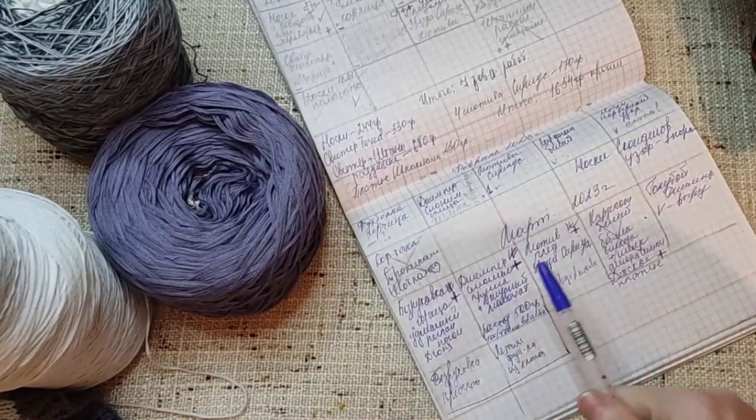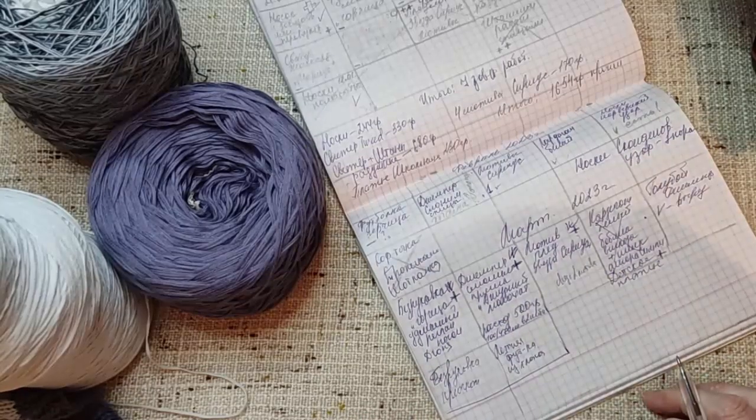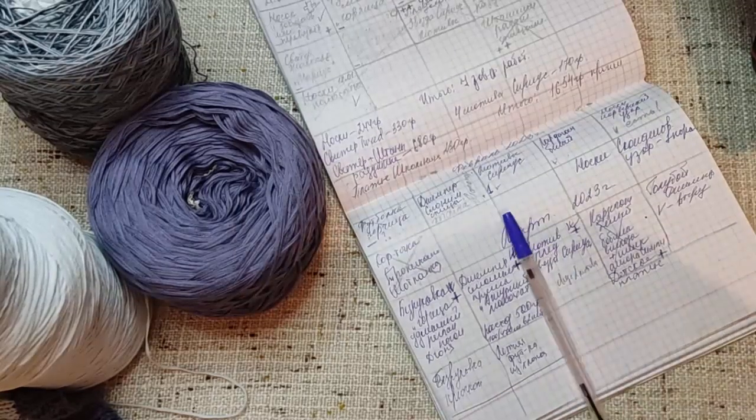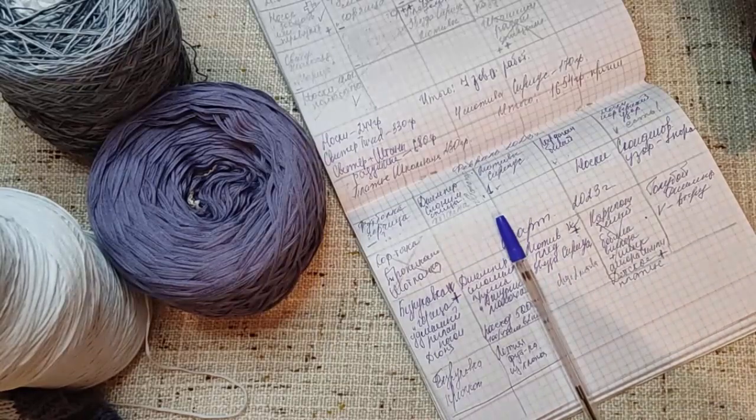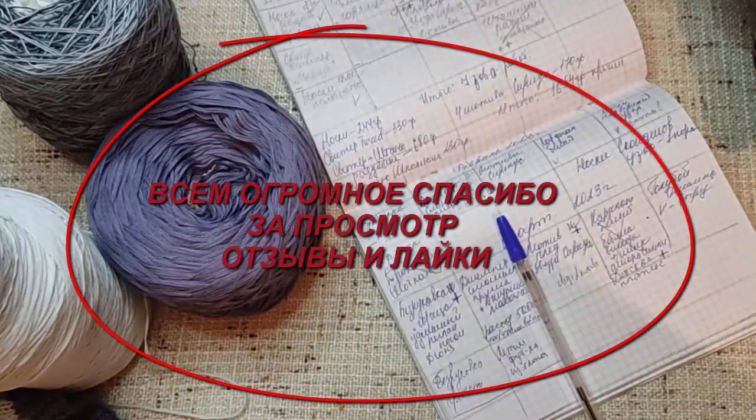На сегодняшний день у меня три готовых работы. Сегодня 26 марта. На этом всё. Спасибо вам за просмотры, комментарии, лайки. Обзоры по готовым изделиям будут в отдельном видео. Всем пока, не скучайте, скоро увидимся!